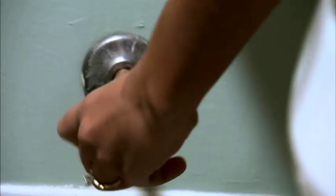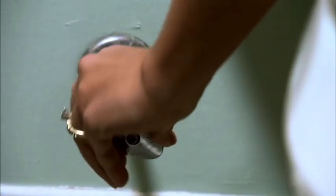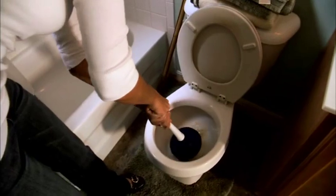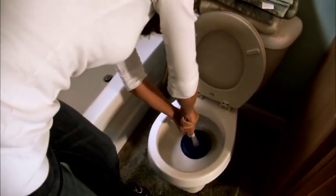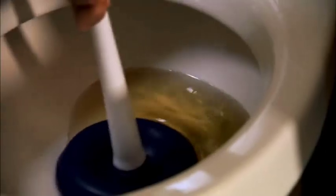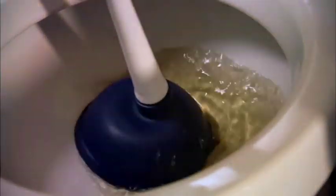If water threatens to spill out, grab a bucket and bail out about a fourth of the water. Then bring in the plunger — grasp the handle and place the suction cup over the drain opening. Give it a few pumps, then with some force pull back. You may have to repeat the process.